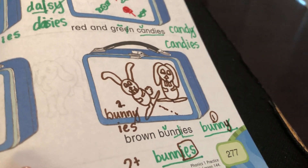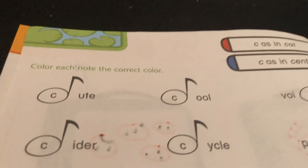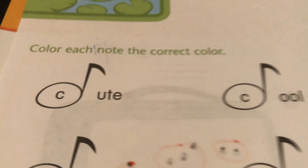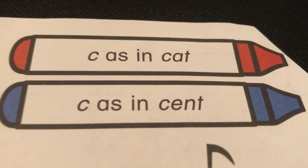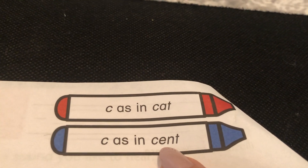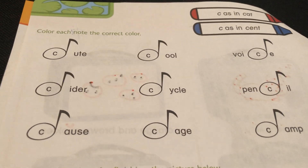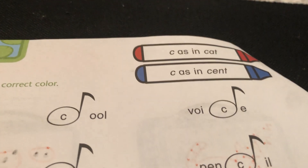Okay, let's see what this says — color each note the correct color. What are our colors? As in 'cat' or as in 'scent'? Remember, soft C goes with Y, I, and E. Hard C goes with the other three. So if it's a hard C, we're gonna do red. Soft C, we're gonna do blue.